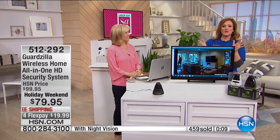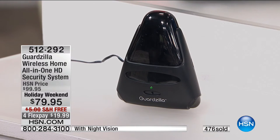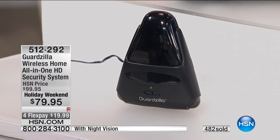$19 gets it home with free shipping and handling. I told you I had amazing prices for our Labor Day sale, and free shipping on all electronics for the holiday weekend. This is the one everybody wants — the Guardzilla. We have it in two colors — black is your best bet, with about 150 remaining in white. 512-292 is your item number. Final quantities — 476 already gone. If you want it, please jump in quickly, especially at this Labor Day price.